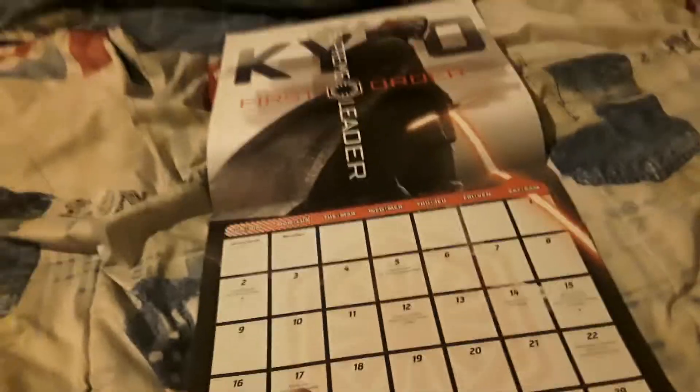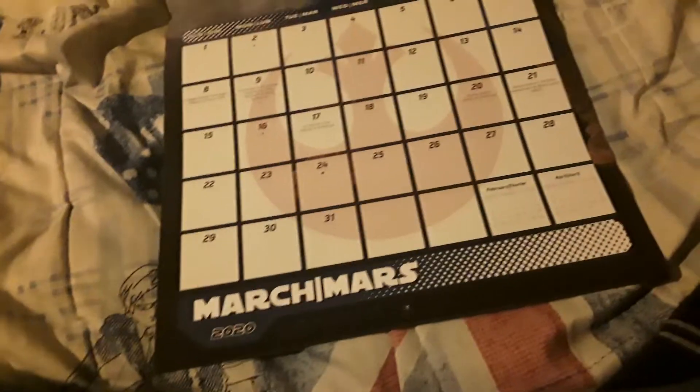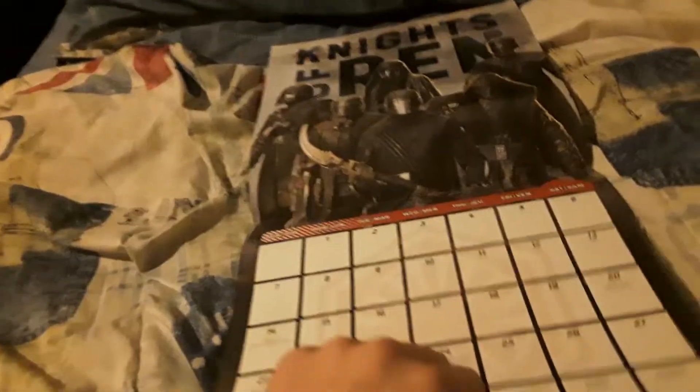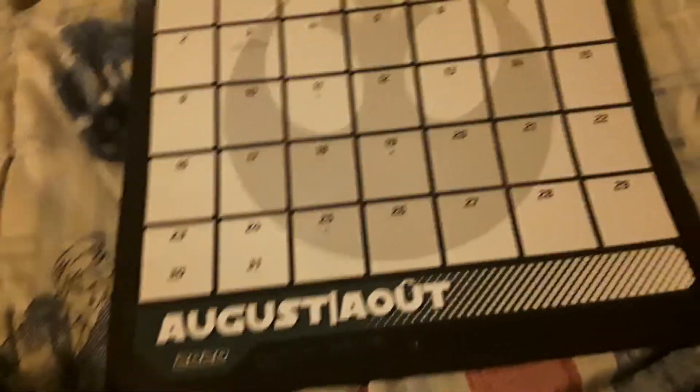This is January. February. March. April. May. June. July. August.